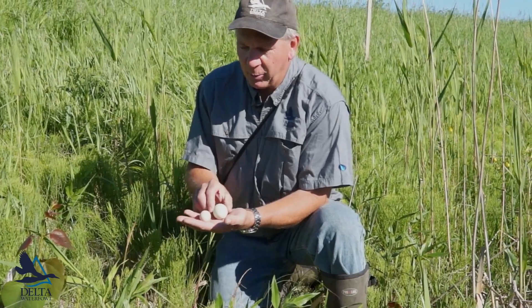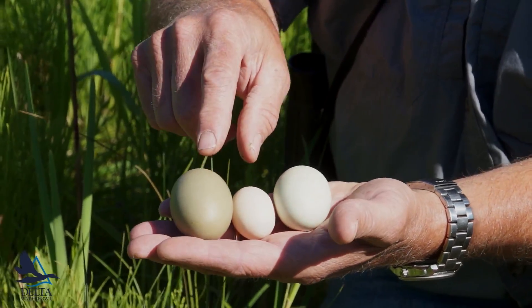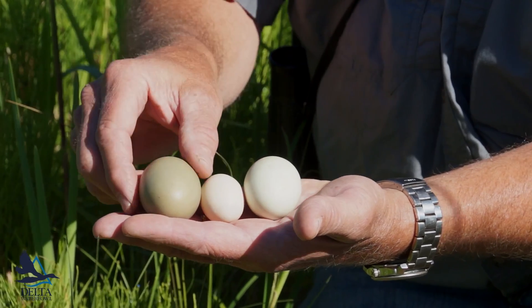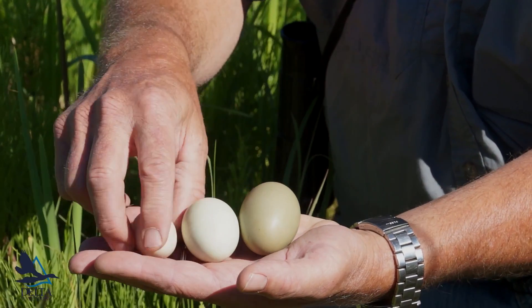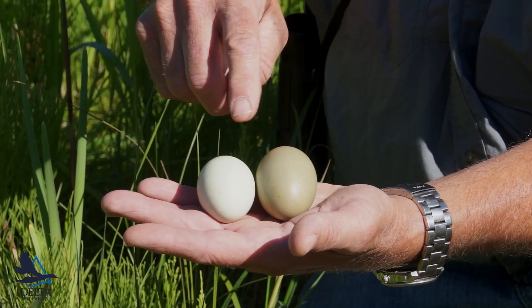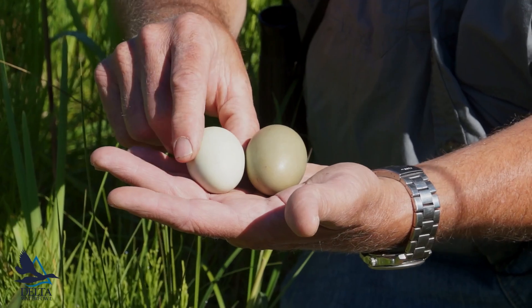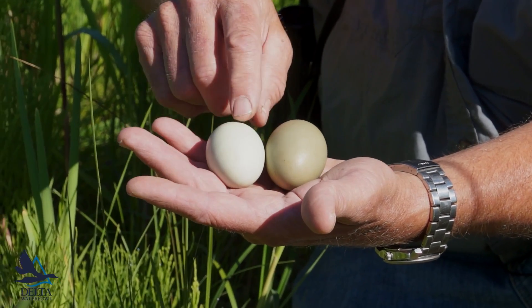We're in Manitoba where we have lots of diving ducks, and you bring in a canvas-back egg. A canvas-back weighs a little bit less than a female mallard, but look at that egg — it's a lot larger. That's real typical. Canvas-back and mallard, and the color is pretty typical too: cans are green, and mallards are anywhere from tan to greenish like that.